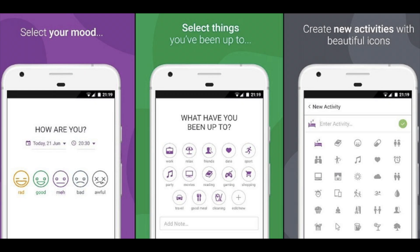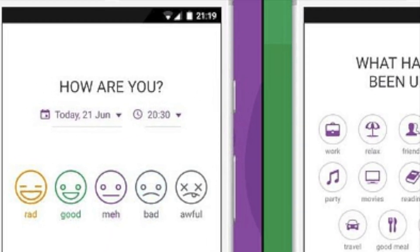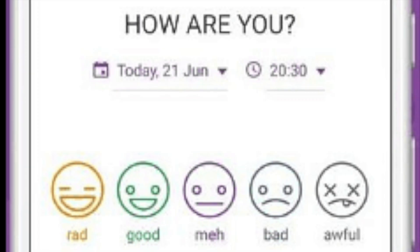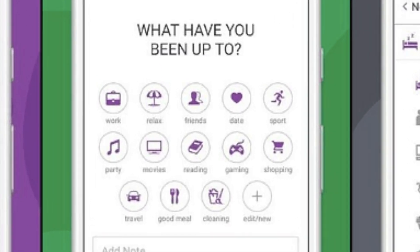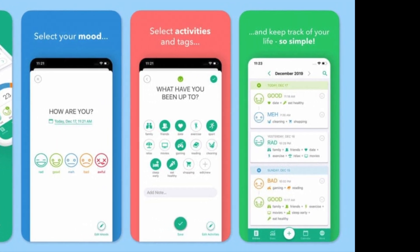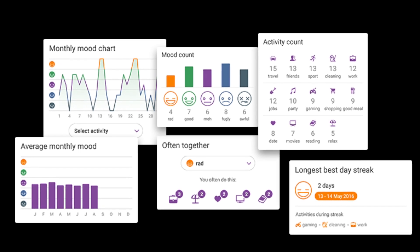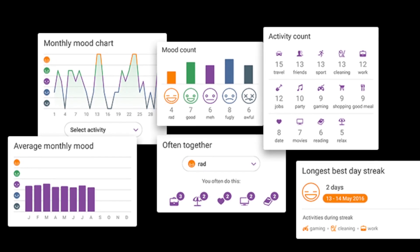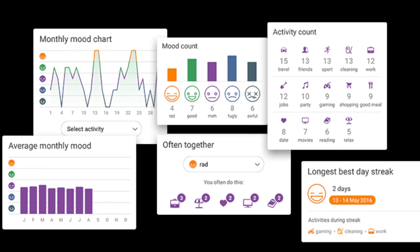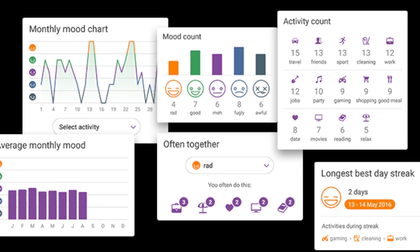Daylio is a self-care bullet journal that also allows you to set goals, keep track of mood and happiness. Users can create daily diary entries quickly in just two steps by selecting their mood and the activities they want to track. It can be compared to a bullet journal that helps users hold themselves accountable for their time, and can be used to jot down major events and see information at a glance. The app then collects the data and provides easy-to-read stats and charts, allowing the user to see patterns and trends.